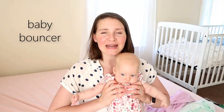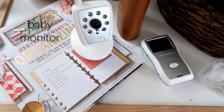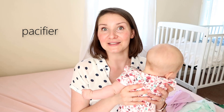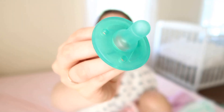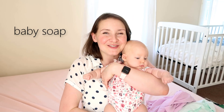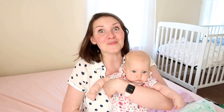Another super helpful item is a baby bouncer — a little seat where they can hang out next to you while you're eating, working, or on the couch. A baby monitor is very helpful so you don't have to run and check on them — just look at the camera. A pacifier is extremely helpful and can save your day many times. And baby soap is great for washing them after a day of spit-up and sweating.